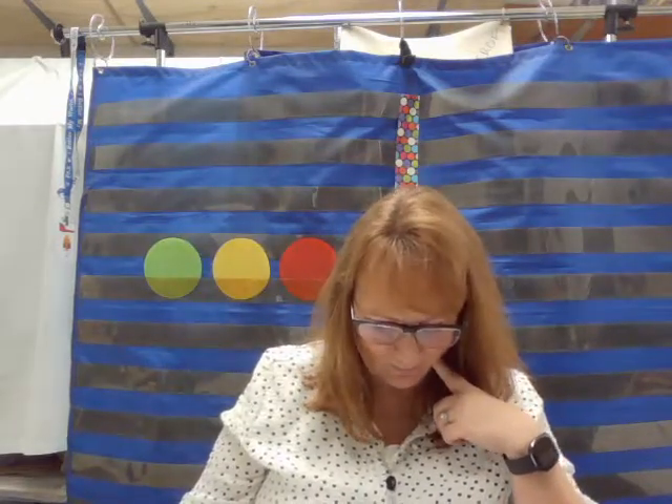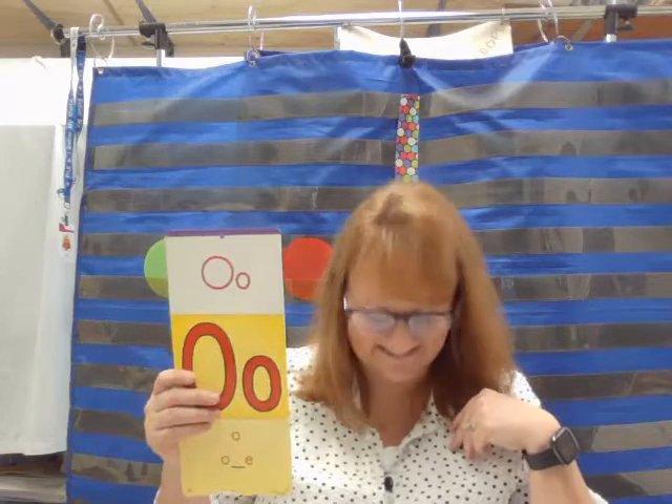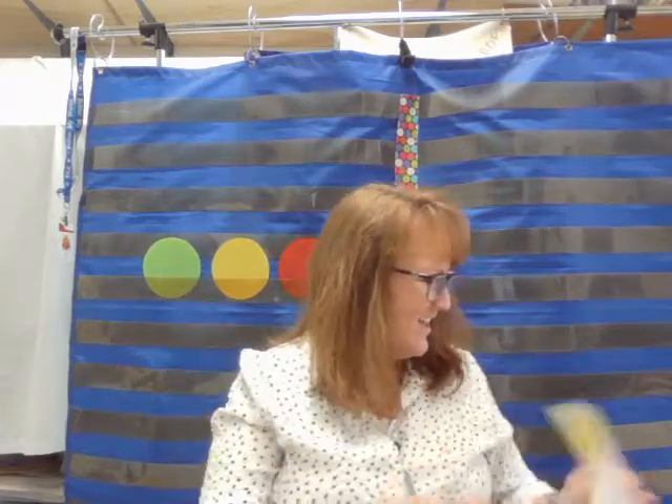Nose — there it is. Lock — short O. Black. Time. Rose — there it is. Rose. Bone. Tail. And rote — there it is.